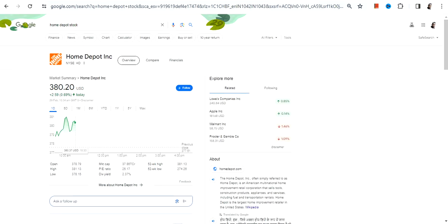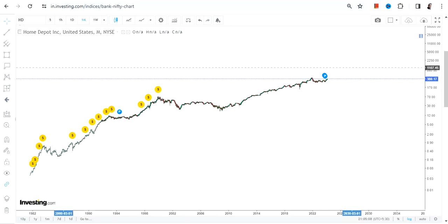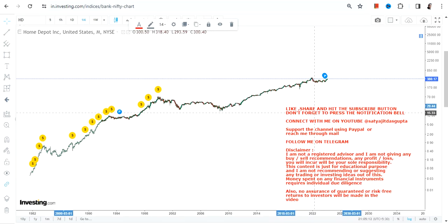Hello friends, welcome to my channel and thanks for watching this video. We're going to discuss HD stock, or Home Depot Inc. You can clearly see how phenomenal this particular stock is and it does not have any fear.